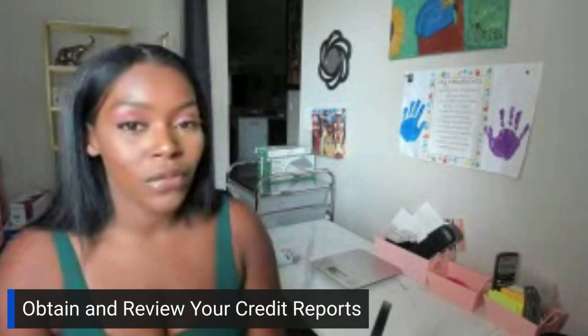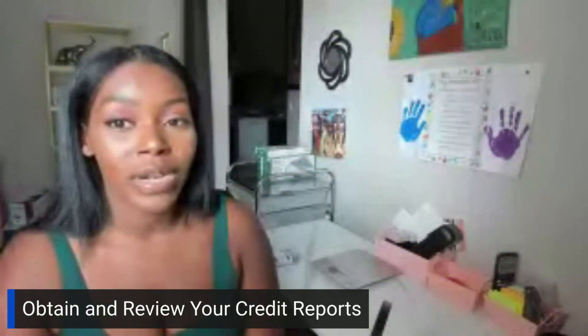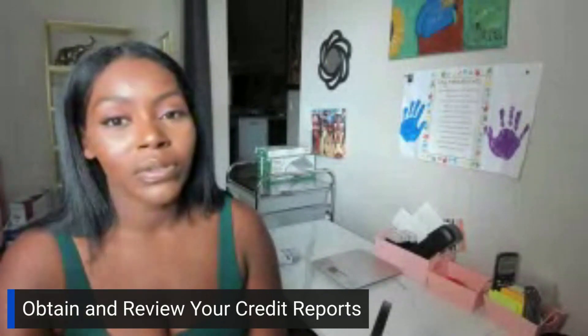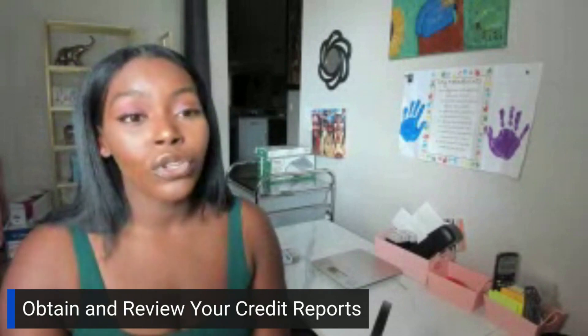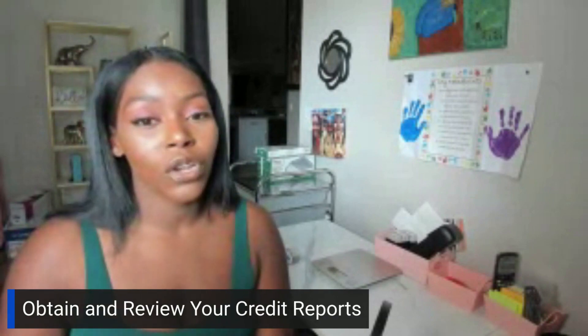You can request a free copy of your credit reports from annualcreditreport.com. You can also call all three bureaus and tell them you want a copy of your credit reports because you believe or know you have fraudulent things on them.